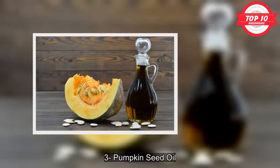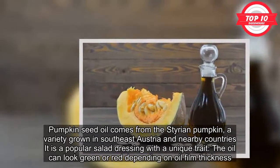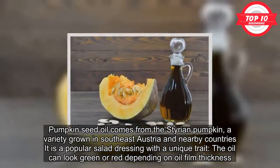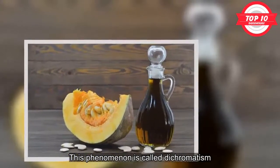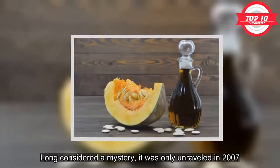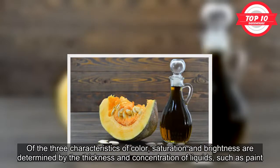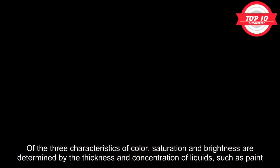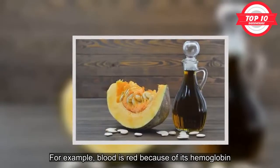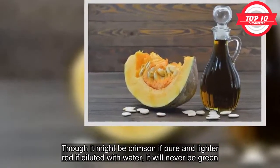3. Pumpkin Seed Oil. Pumpkin seed oil comes from the Styrian pumpkin, a variety grown in southeast Austria and nearby countries. It is a popular salad dressing with a unique trait: the oil can look green or red depending on oil film thickness — a phenomenon called dichromatism. Long considered a mystery, it was only unraveled in 2007. Of the three characteristics of color, saturation and brightness are determined by the thickness and concentration of liquids such as paint, but hue is fixed by the material properties of the liquid. For example, blood is red because of its hemoglobin — though it might be crimson if pure or lighter red if diluted with water, it will never be green.